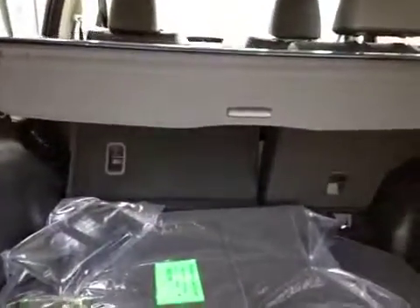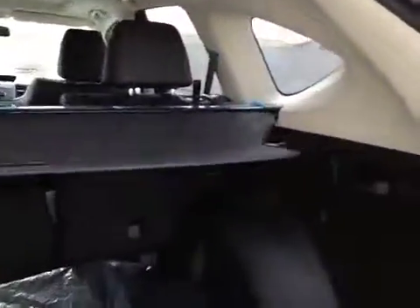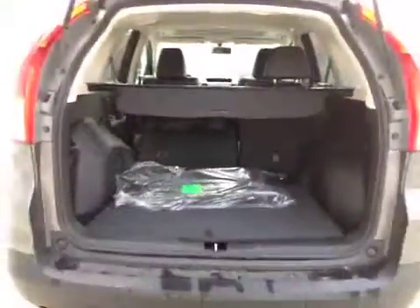There's a spare tire and jack. The seats go down super easy, and you have your security cover as well. Lots of space in here.